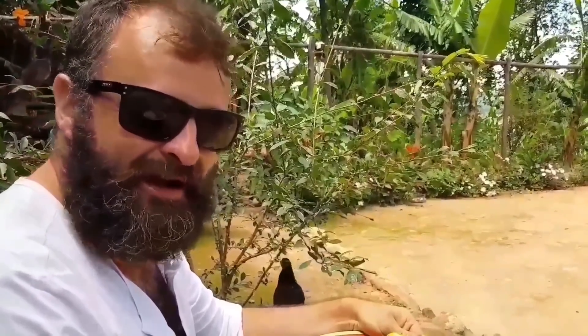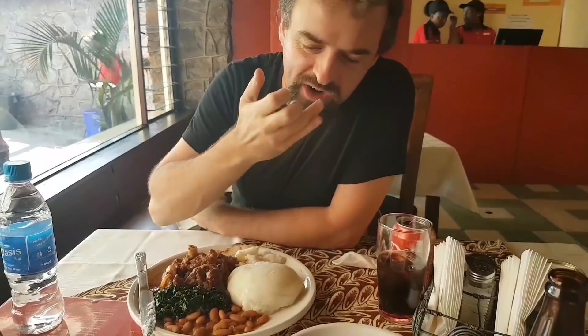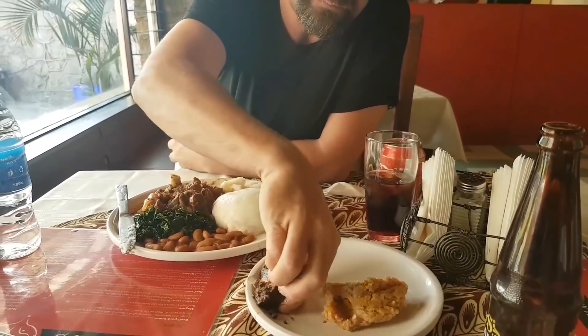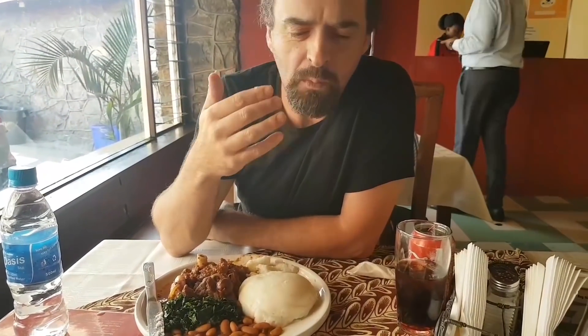Yani kuku wakinyeji. What my friend has is something I've never tried — this is rice and peanut butter. And kidney. That's absolutely delicious, it tastes like peanut butter.